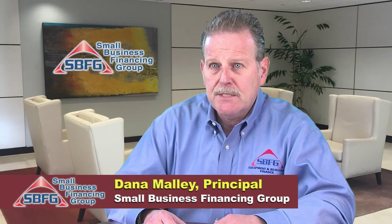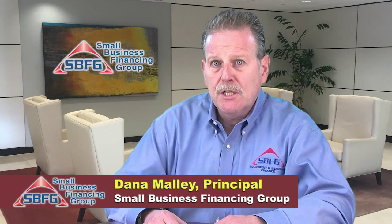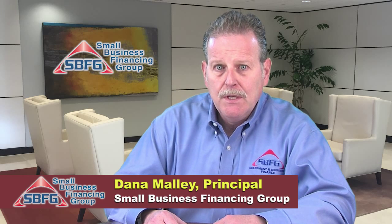Hi, I'm Dana Malley and I'm a principal at SBFG. We specialize in commercial and business financing. One of our more popular products is leasehold financing or tenant fit-up. We're finding today more and more tenants receive a lease for their new space, whether it's retail, whether it's office or warehouse, and the landlord gives them a set of keys and a lease. Now what?